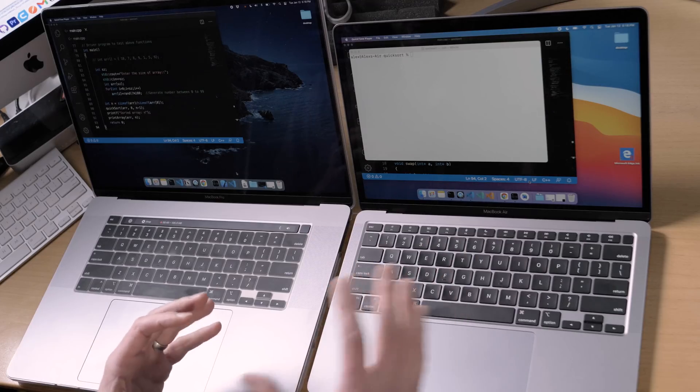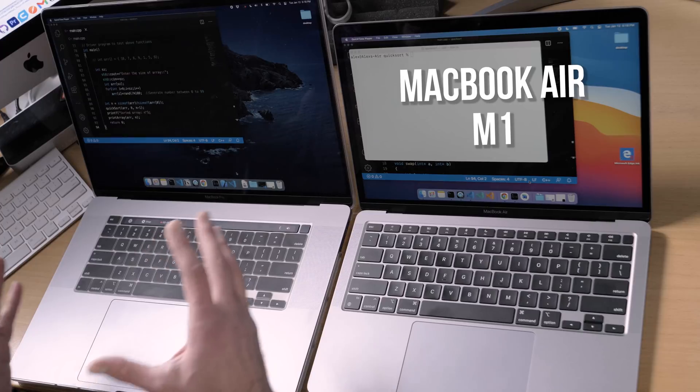In today's test, we're gonna be doing the quicksort algorithm with a million items in C++. We've got the MacBook Air M1 going up against the MacBook Pro Core i9, and we're gonna see which one is faster.